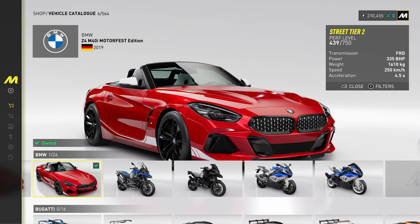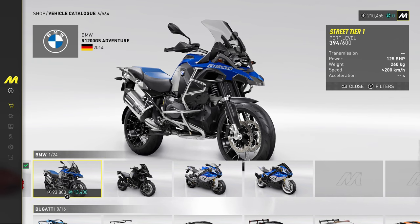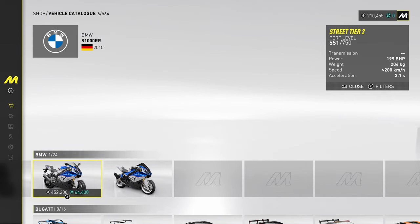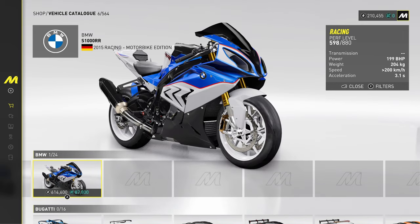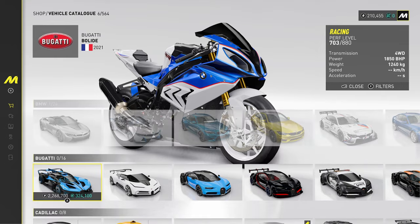And then we've got some motorbikes — BMW. The R1200, pretty cool. And the S1000RR as well as the Adventure variant. Those are pretty popular bikes, so they're in the game. Nice selection there from BMW cars and bikes.